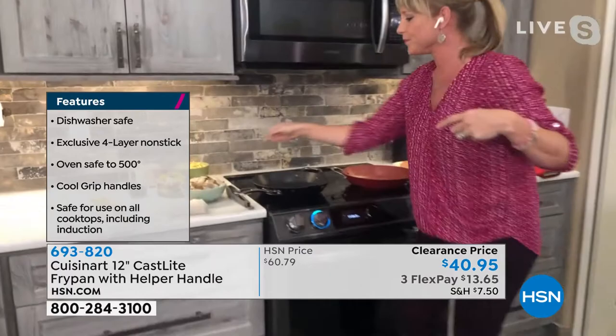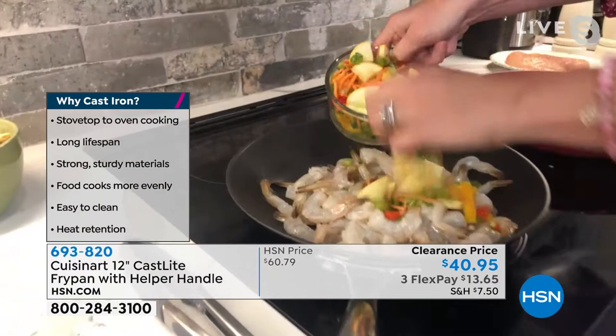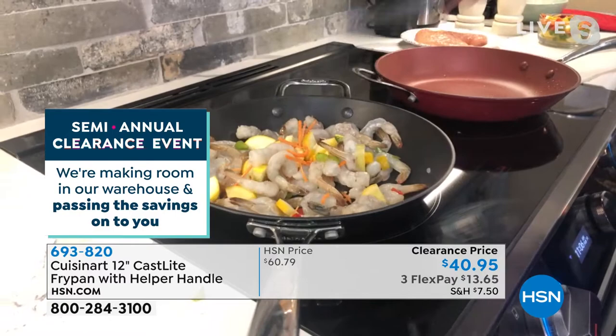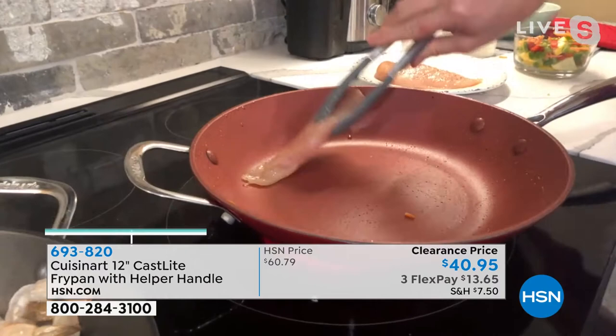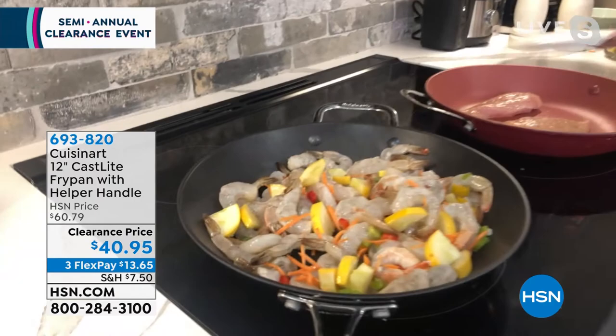Ninety-nine percent of restaurant chefs finish food in the oven because they only have four to six burners. You can put this in the oven to 500 degrees, bake a pizza in it, do casseroles, or mac and cheese. A heavier pan gives you better and longer heat retention, which translates to even browning. A thin pan heats up quickly but creates hot spots and burns food.